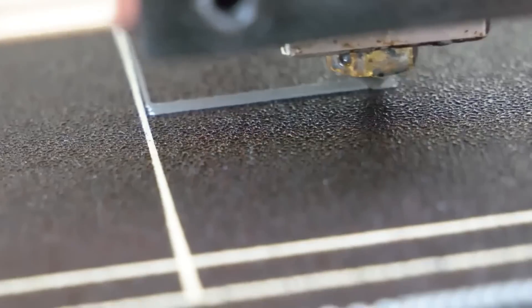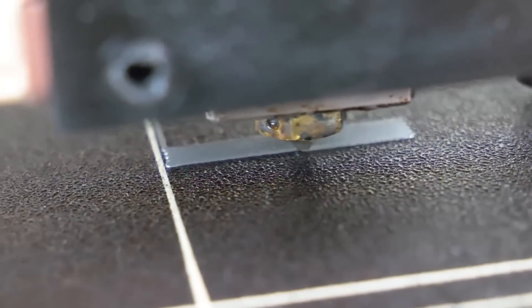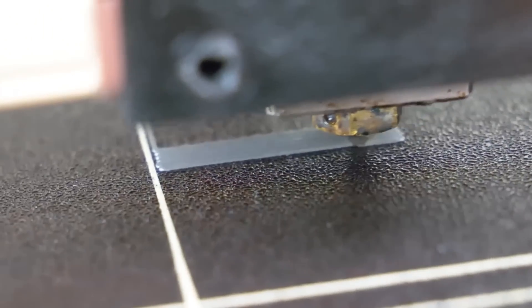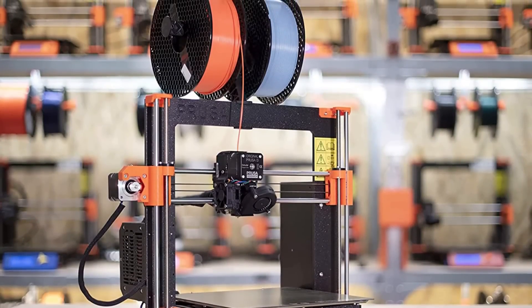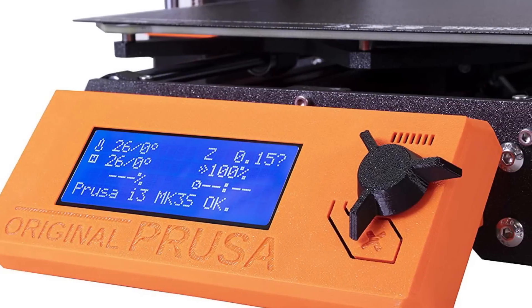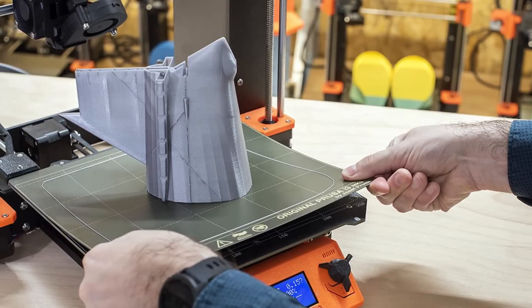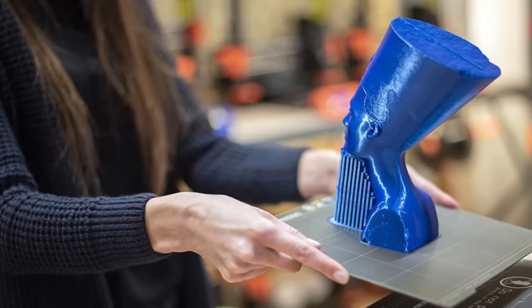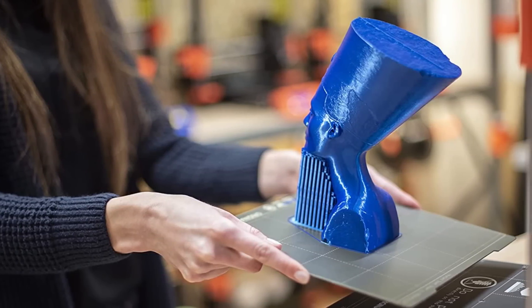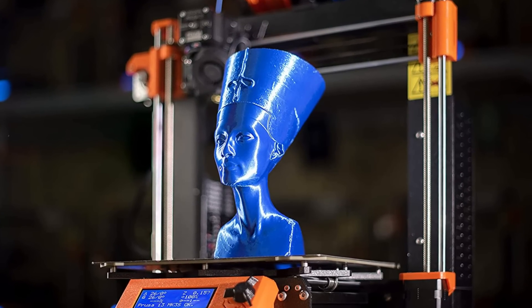The Prusa i3 MK3S Plus also has Misumi bearings, known for their smooth and precise operation, which helps improve the overall quality and reliability of prints. The printer features open source hardware, meaning it is fully transparent and open to customization, making it a great choice for those who want to experiment and tinker. It also has a fully automatic mesh bed leveling process, ensuring the bed is perfectly level, which is essential for high-quality prints.